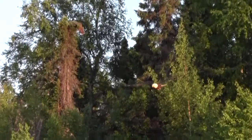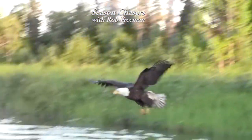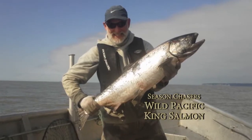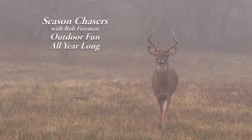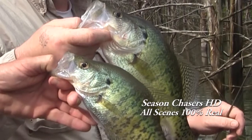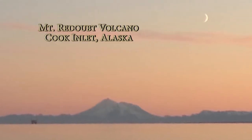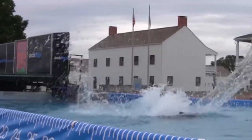Welcome to Season Chasers, I'm Rob Freeman. Those that love nature and outdoor sports spend a lot of quality time looking for adventure throughout the year. The more you study, the more you learn about the peak seasons in nature. It's fun to know when it's best to go fishing or hunting, when it's time to pick blueberries, wild mushrooms, or native pecans. Sometimes the peak season is close to home, right in your own backyard, or it could be miles away near the mountains and the sea. Either way, this program will chase the seasons where the action is hot.